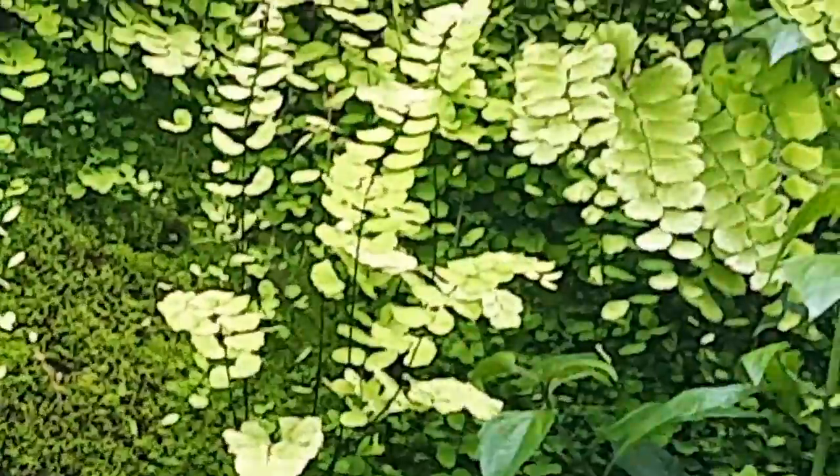If anybody can identify the species of fern present here, it'll be very good.